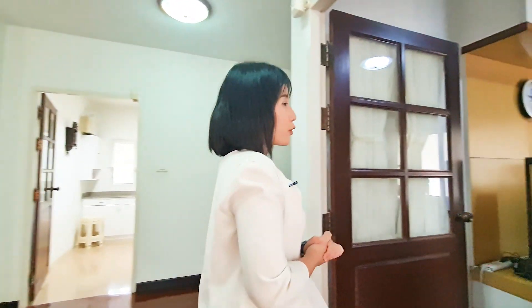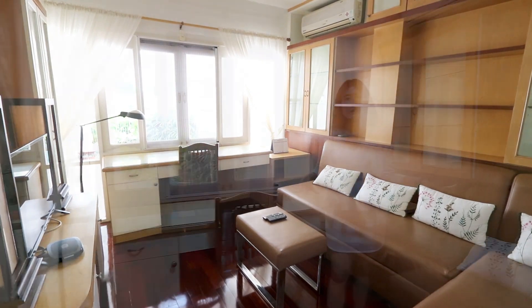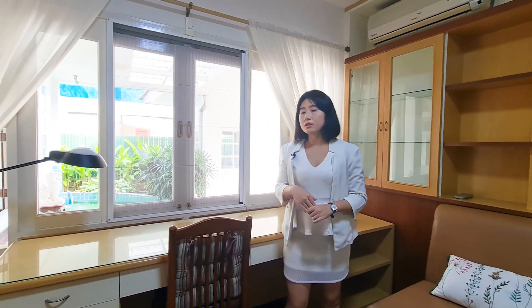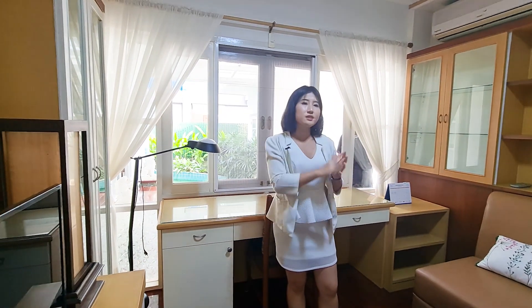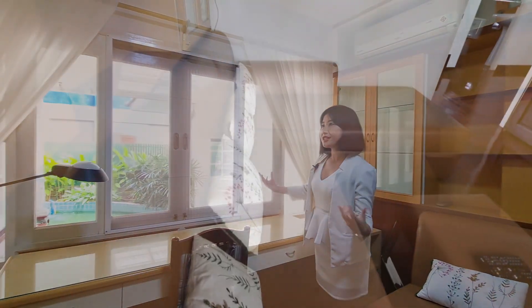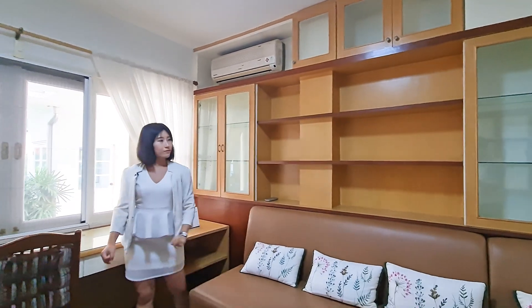The first room I'd like to show you is this first bedroom, but the owner uses it as her office or working room. If you have more family members, you can make this an additional bedroom on the first floor — it's very convenient for those who don't want to use the stairs. As you can see, there's good-fit furniture: a television, a table with plenty of drawers, a shelf to keep personal stuff, and a big couch.